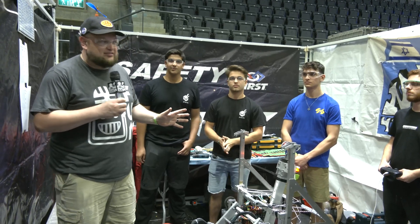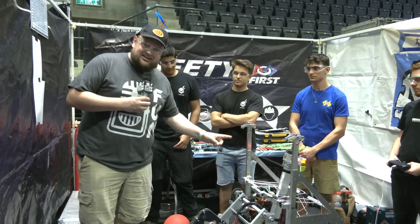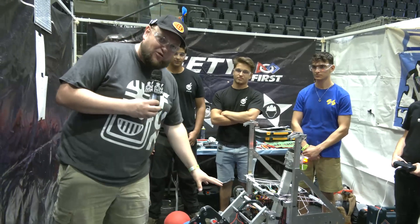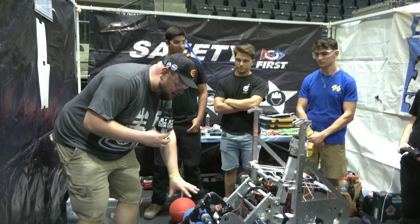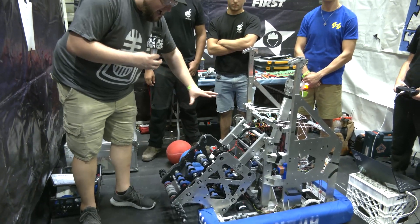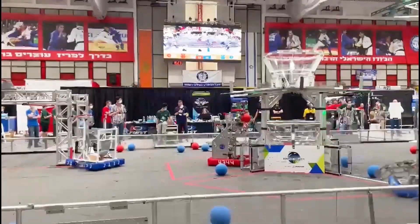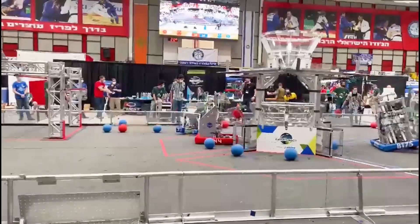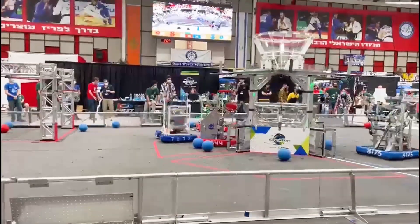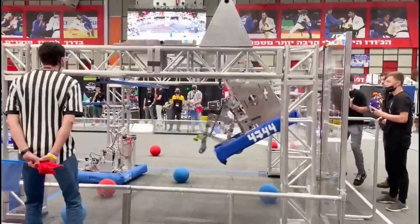Hey everybody, it's Tyler here at the Israel Off-Season Competition, checking in with Team 4744 Ninjas. You've got to take a look at this robot - one of the more unique ones here. We haven't seen too many robots this year doing the full package of intake, indexing, and shooting through one area, so very excited to talk more about that, and of course we'll follow that full traversal climber as well.